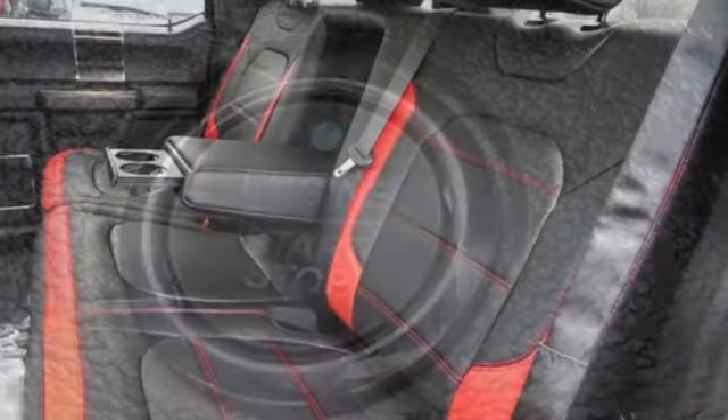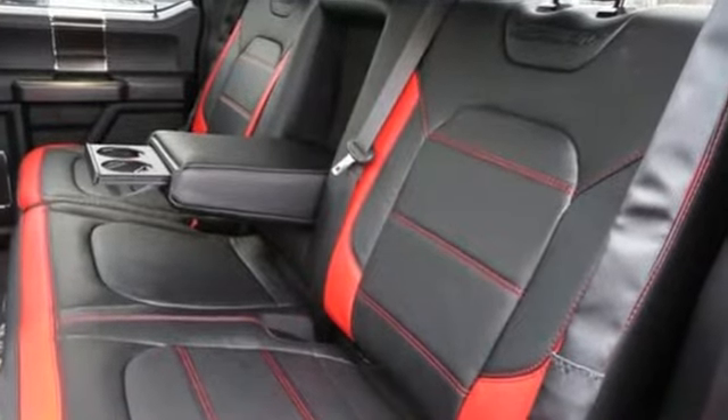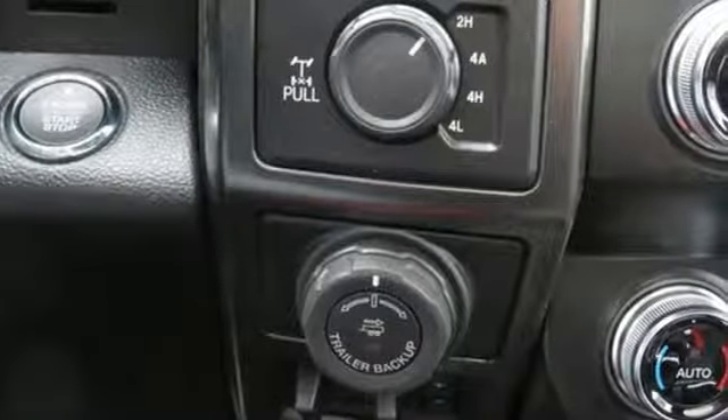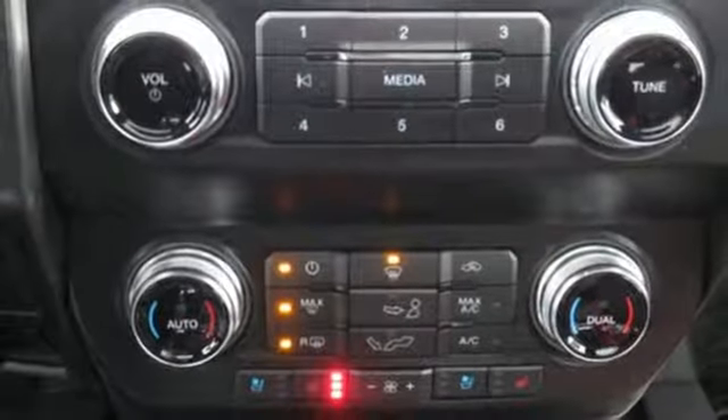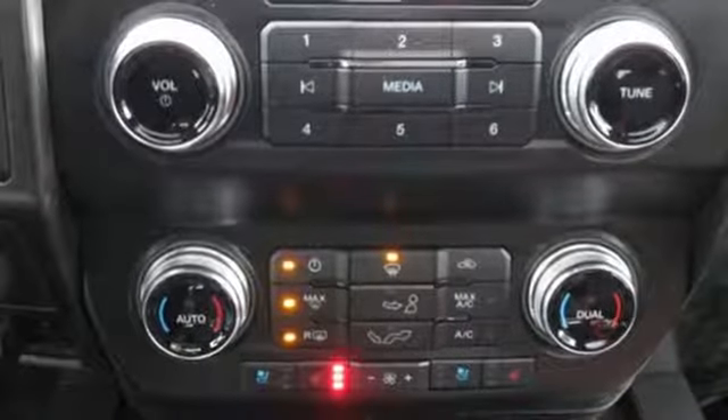It comes with great features you love: twin turbo V6 engine, electronic shift on the fly, automatic transmission, trailer brake controller, and integrated navigation system with voice activation.